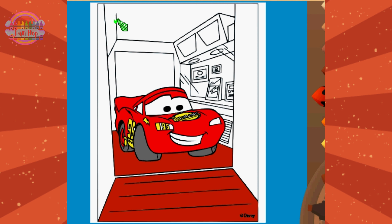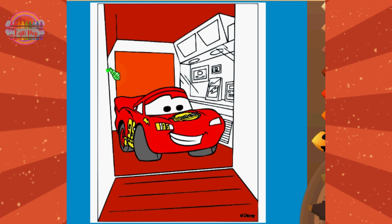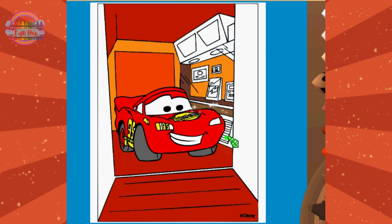Now it's your turn to use your artistic skills to make this scene truly your own. Let your imagination race like a champion and create a masterpiece that reflects the heart of the Cars universe. We color Lightning McQueen inside Mack's trailer and experience the heartwarming friendship of Disney Pixar's Cars.